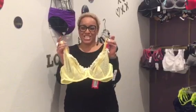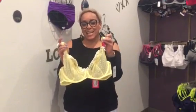Good morning and welcome to the Bra Spa Saturday Style Series. We have a brand new yellow bra to show you today. Her name is Princess.